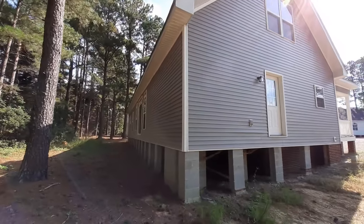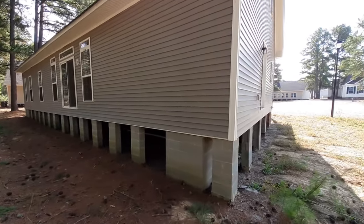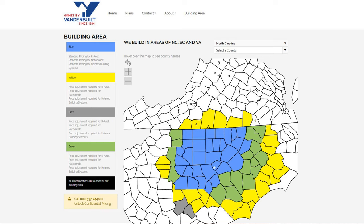Just being real brief on the backside here — you've got a sliding glass door right back over there. Homes by Vanderbilt only services the North Carolina area.